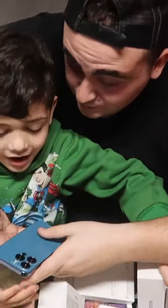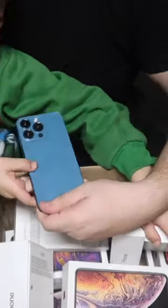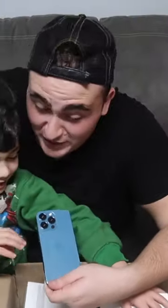Look at that — an iPhone 13! I don't have it, and he doesn't have any phone either. He doesn't have any phone, he wants it. You know what? You can have it.